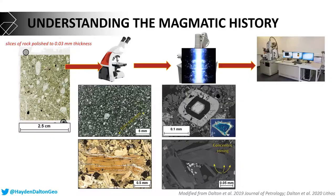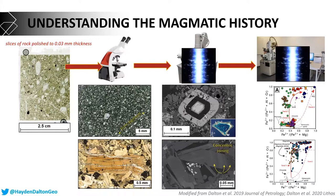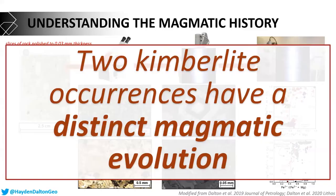To understand their exact composition, we use an electron microprobe — again hitting our rock with electrons — but this actually allows us to work out the exact composition: how much iron, how much aluminium, how much chromium. Combining that chemical information with the textures of the rock, I can work out that these two kimberlite occurrences have had a distinct magmatic evolution.